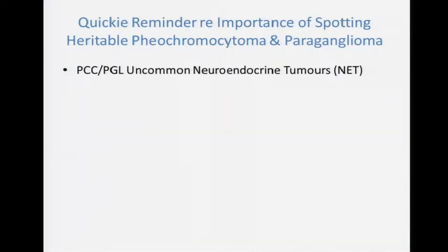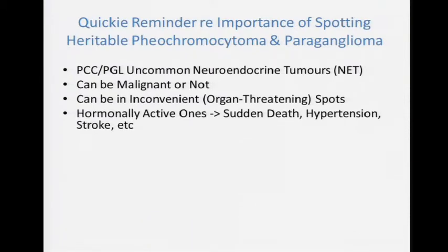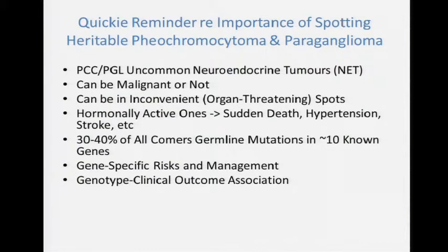Pheochromocytomas and the related paragangliomas are neuroendocrine tumors derived from the neural crest. They can be malignant, but usually they're not — even so, they can be in very inconvenient sites and are also inconvenient when hormonally active, secreting adrenaline and noradrenaline, which can result in sudden death, hypertension, and stroke. Interestingly, unlike most other cancers where the genetic component is 5–15%, in pheos and paragangliomas 30–40% of all comers — irrespective of anything — have a germline mutation in one of 10 known genes. There are gene-specific risks of malignancies and other cancers, gene-specific management, and a genotype-clinical outcome association, so it's actionable. And of course, like everything else, there are no practice guidelines.